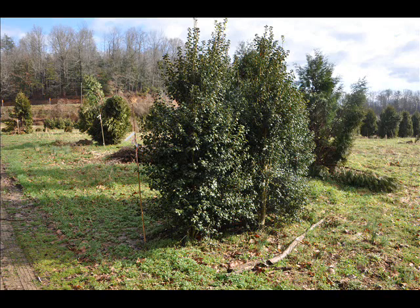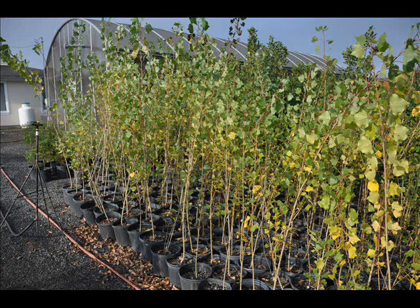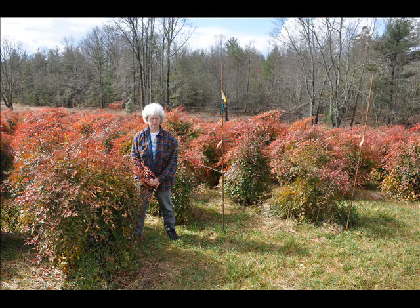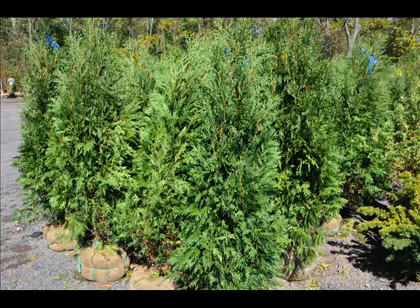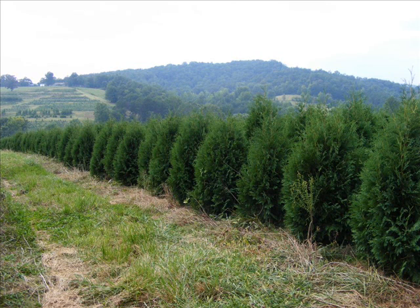We also have forsythia, common lilacs, Japanese lilacs, Peking lilacs, nannyberry, ninebark, and things such as Russian olive, which some people consider invasive. We sell a wide range of trees and shrubs including winterberry holly. Give us a call at 215-651-8329 — we do deliver and plant.